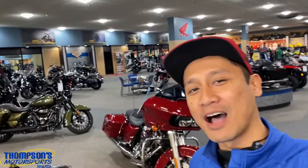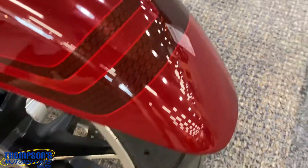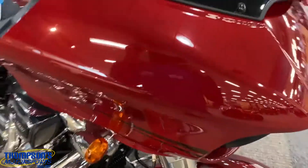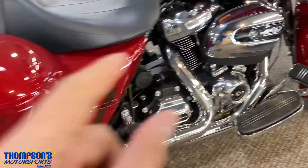Yo, what's up guys, Wafi from Thompson's Motorsports over here in Terre Haute, Indiana. I have a 2020 Road Glide Standard by Harley-Davidson. Let's get a real close look — this Stiletto Red looks amazing. The barn plate is ghosted right into the paint job, looks amazing. That Stiletto Red is immaculate, not a scratch, not a ding on this one — it's minty.